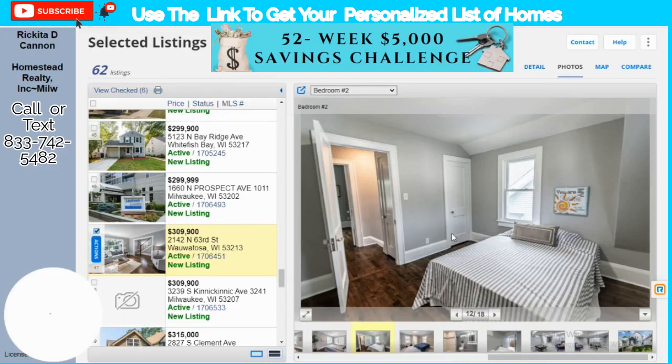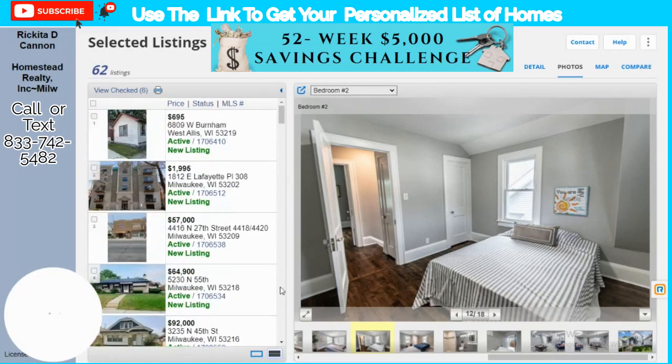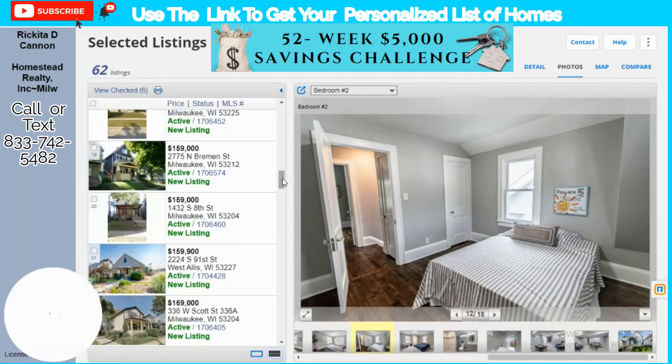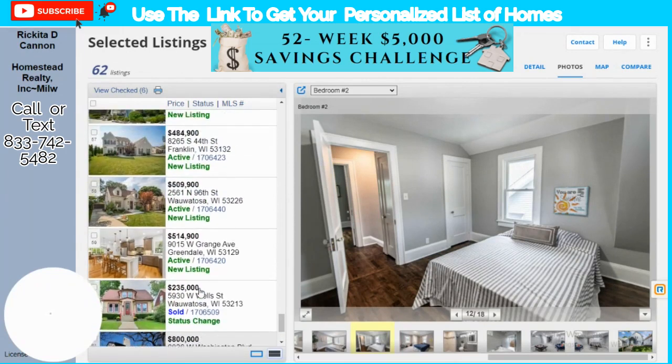Hey, beautiful people. I'm back with another video. I want to show you guys the properties that we have — 62 new listings. The cheapest property is $57,000, but that's a building so let's not count that. The next cheapest is $64,900, and the most expensive one is $514,900.